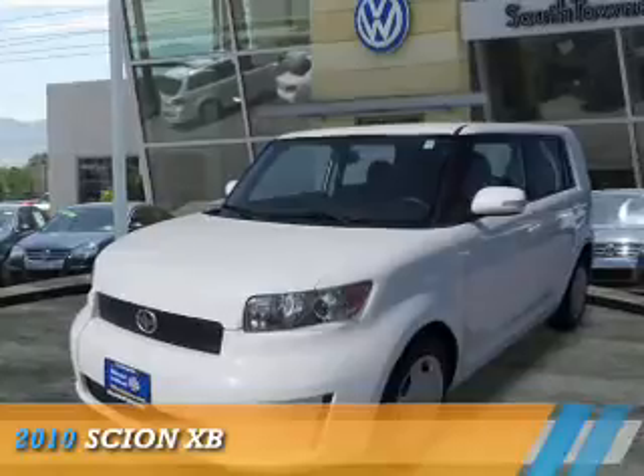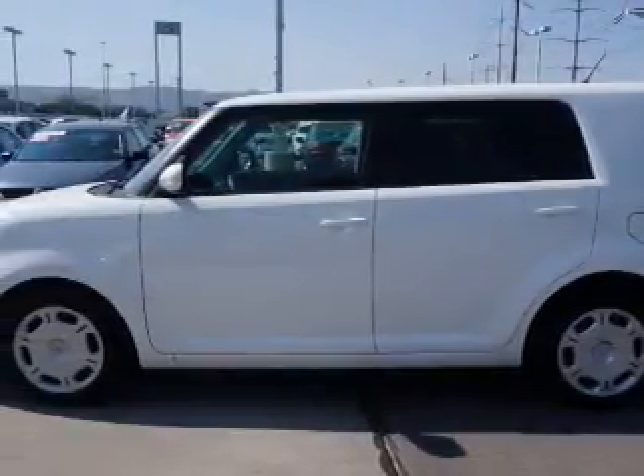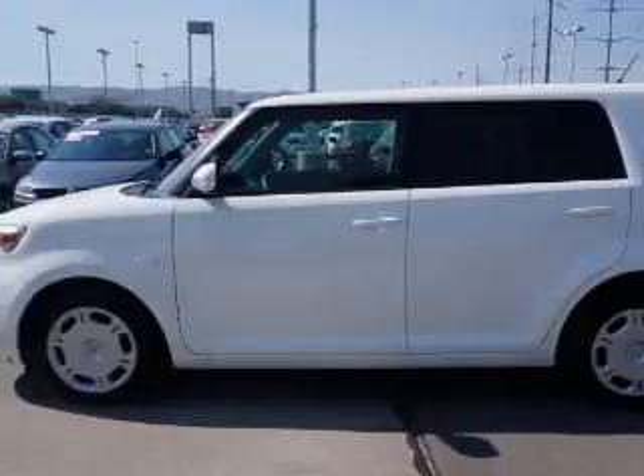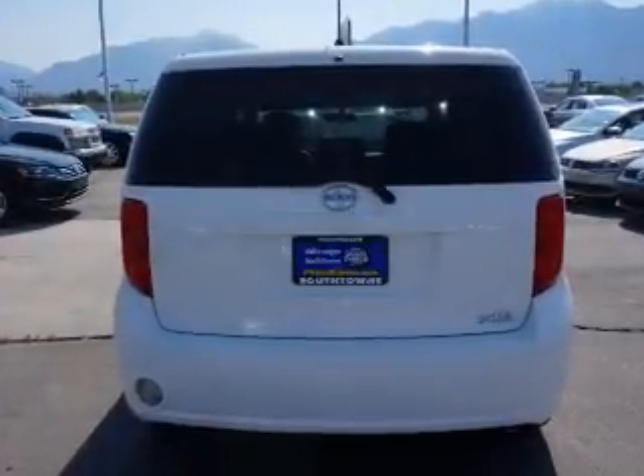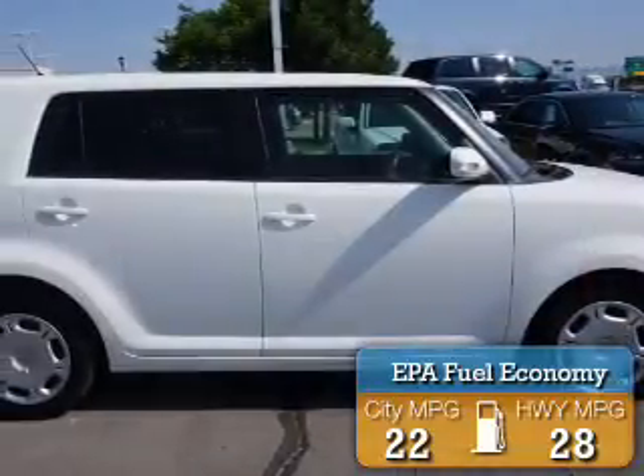Presenting the 2010 Scion XB. It's powered by front wheel drive, a 2.4 liter 4 cylinder engine, and an automatic transmission. Great fuel efficiency saves you money by requiring fewer trips to the gas station.